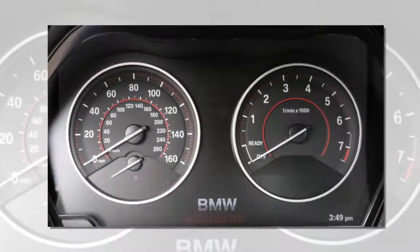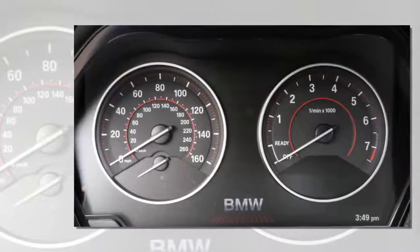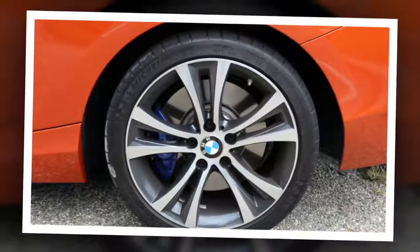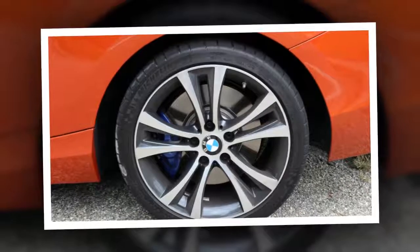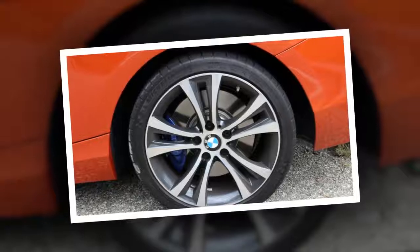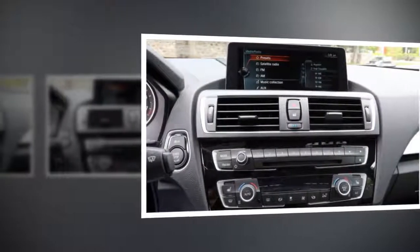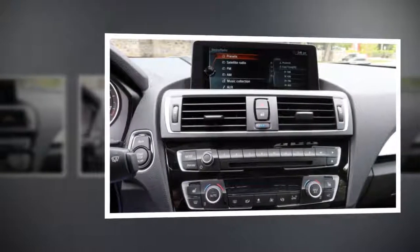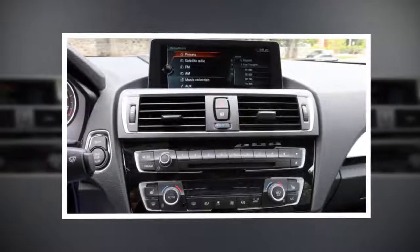Both are available with or without BMW's X-Drive all-wheel drive system. Our Valencia Orange test car was a 230i with X-Drive. It has a slick 8-speed automatic, though a manual transmission is available across the board. The 2 Series starts at $34,145, decent for the class. That said, options can easily send the 230i well over $40,000.